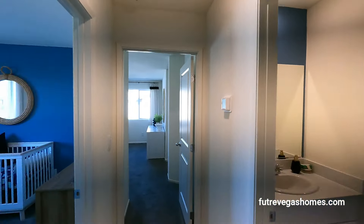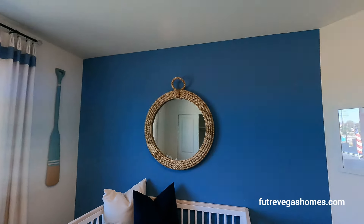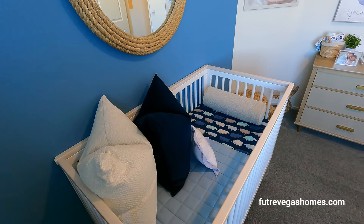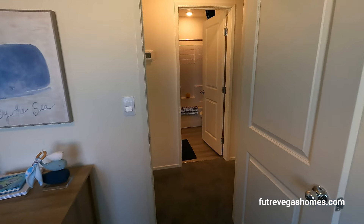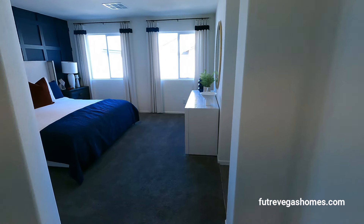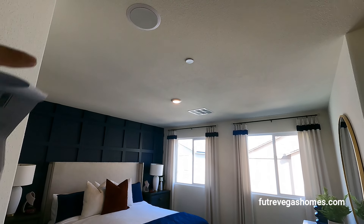Right next door is our second bedroom, similar to the one we just saw, except this one has a crib. So if you have a baby, great — and if you don't, go get a baby. The primary bedroom has a single light and a single speaker.